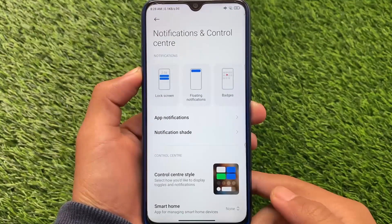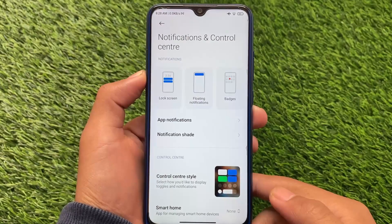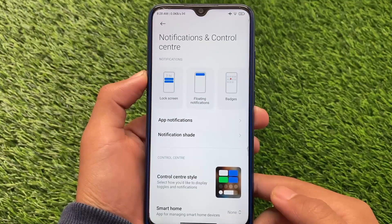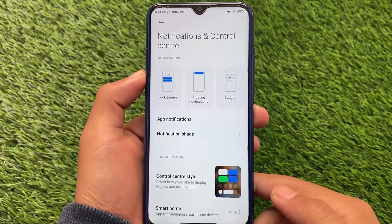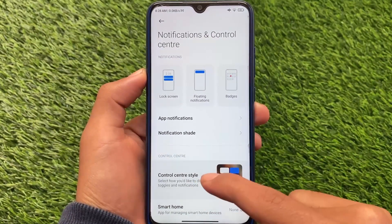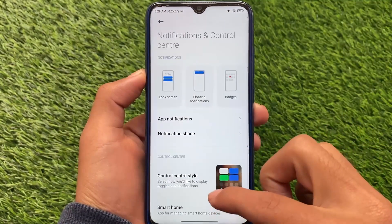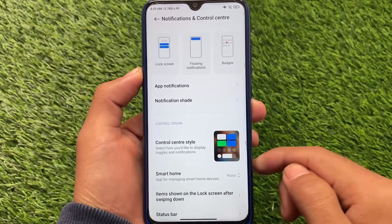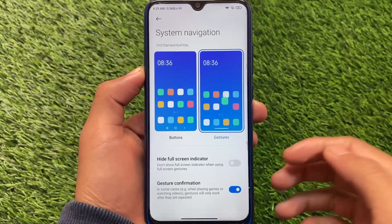The control center style option is also now available. In previous update videos, this option was hidden and not accessible — you could search for it but it wasn't there, which was likely a bug. Now you can go to Notifications and Controls, tap Control Center Style, and switch between the old and newer version. The blur background is also confirmed there now — no more gray background.